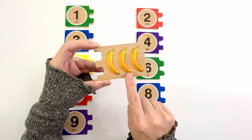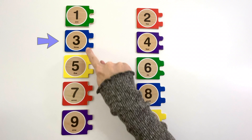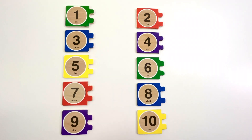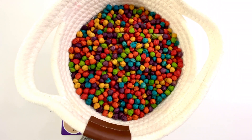One, two, three. Three bananas. Can you find the number three? Yeah, it's right here. Number three. The color of this three is blue. Three bananas.